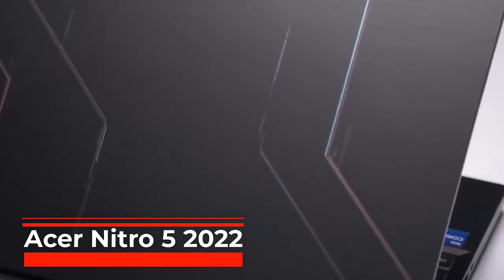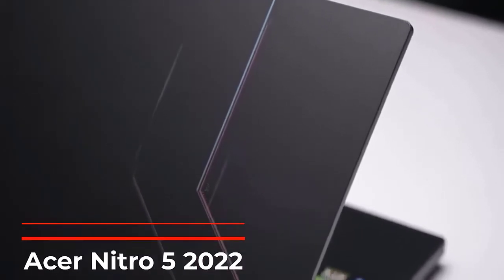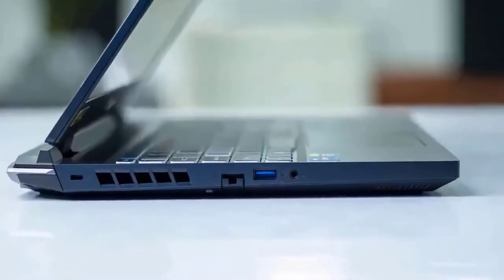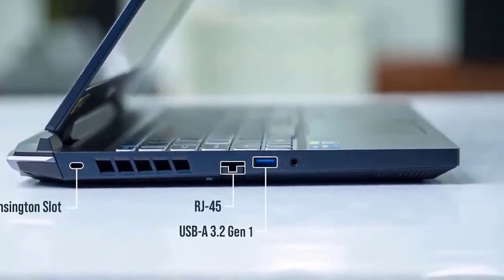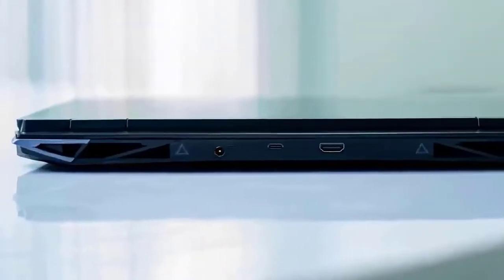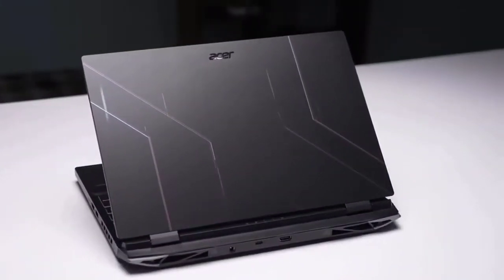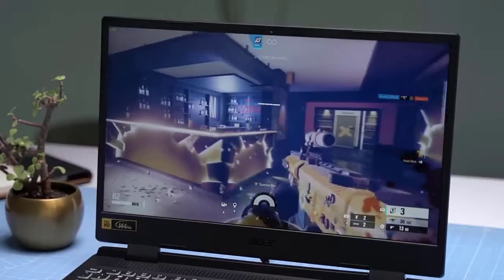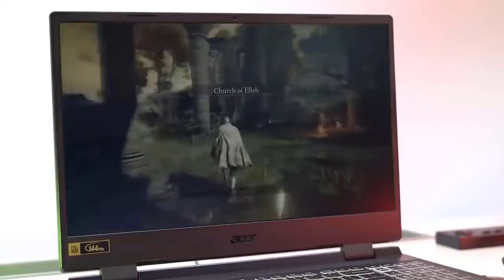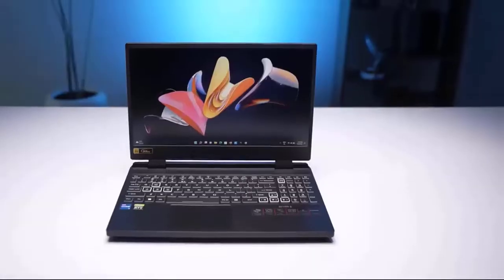Acer Nitro 5 2022. The brand new Acer Nitro 5 effectively sells itself. A comfortable 1080p gaming experience is provided by its 144Hz refresh rate display, Nvidia GeForce RTX 3050T GPU, and 12th generation Intel Core i5 CPU. The 512GB solid-state drive keeps the price under $1,000, making it a great choice for casual gamers looking to save money. However, gamers that insist on 60 frames per second or higher frame rates should opt for a laptop with a step-up GPU, such as the MSI Katana GF66.